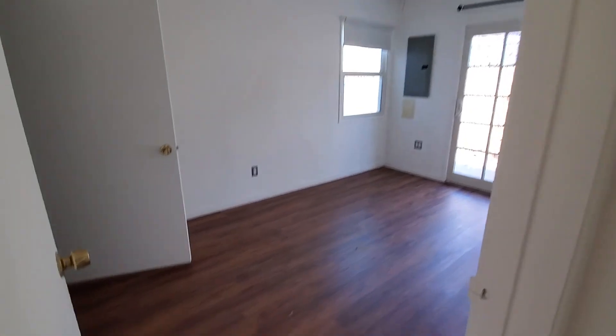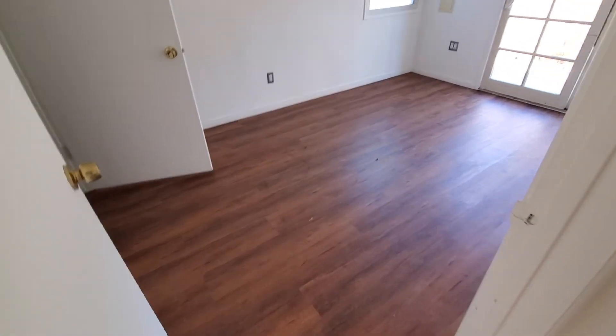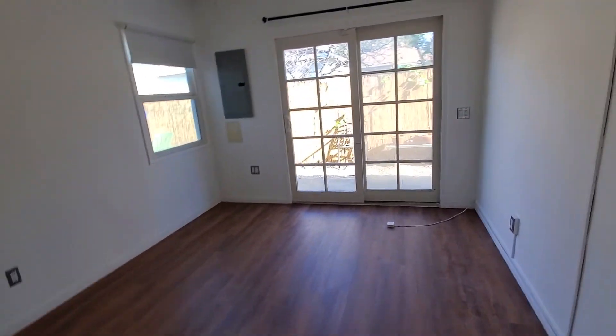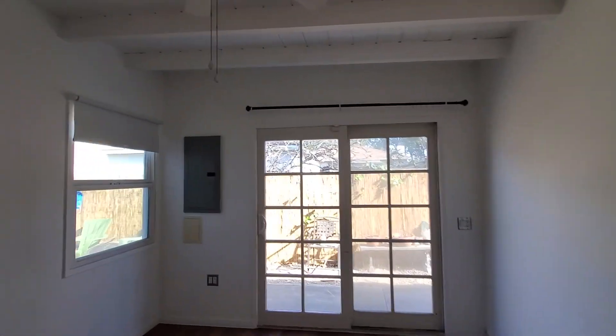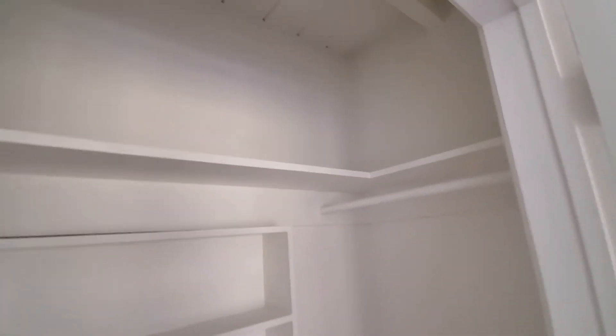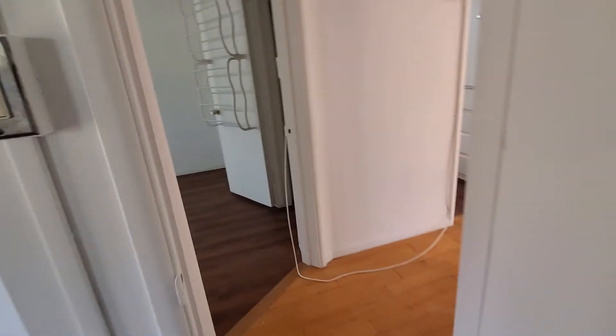And then this is the other bedroom with a patio door access as well. It has a large closet — it's pretty deep with four rods to hang things and space to put stuff on top, so it's almost a mini walk-in.